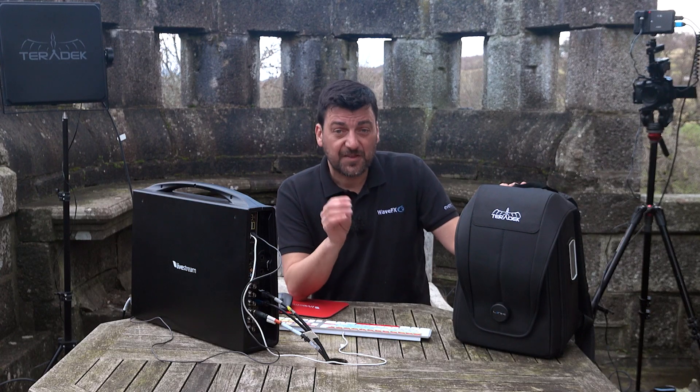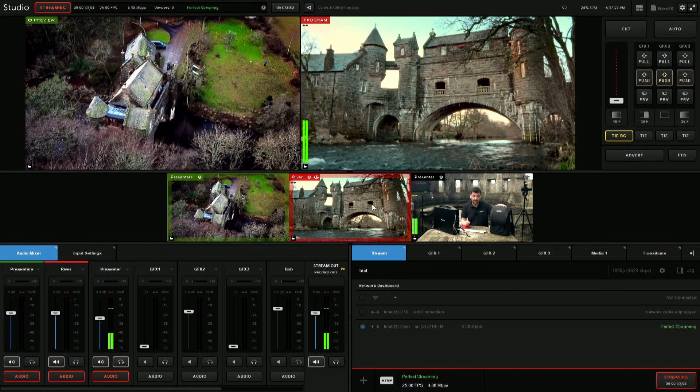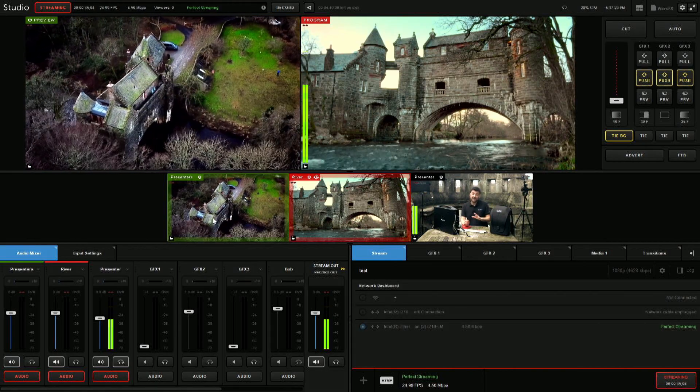There's more. The single bonded stream we encode from the LiveStream unit can be easily distributed to any number of locations via Teradek's clever Core portal.